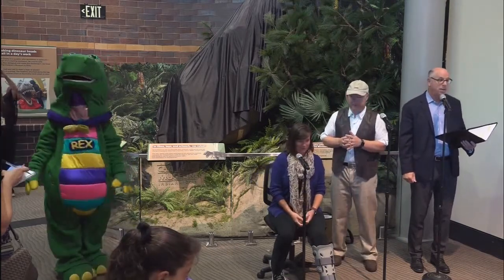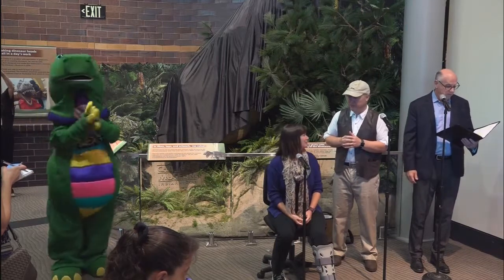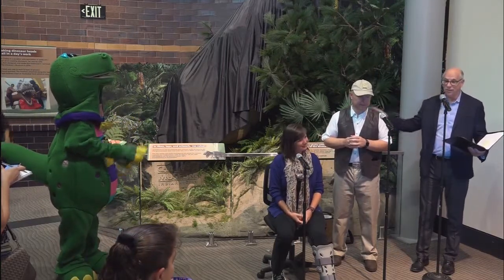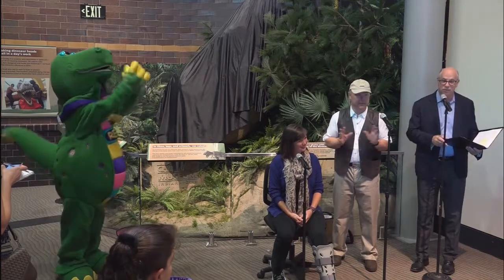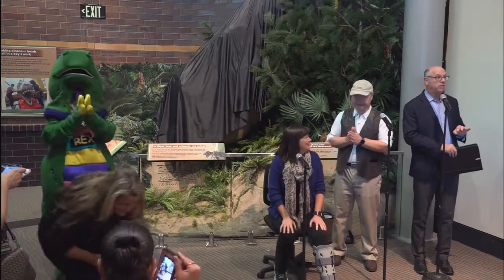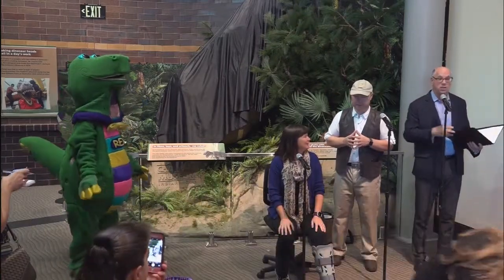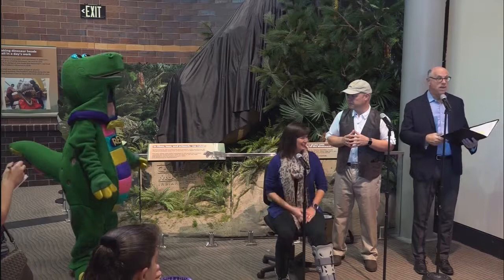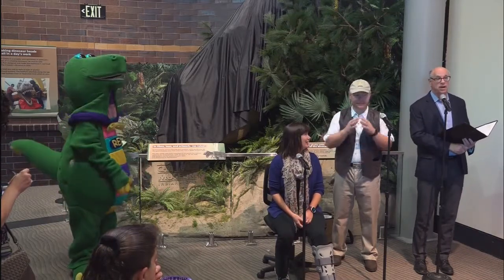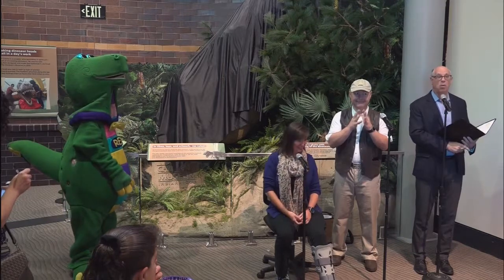First, I'd like to welcome our extraordinary scientists in residence, Doctors Phil Manning and Victoria Edgerton from the College of Charleston. We are so fortunate to have them with us. They are here with us part-time during the year, and in the summertime they lead our new fossil dig in Wyoming, which you'll be hearing more about in the months ahead.